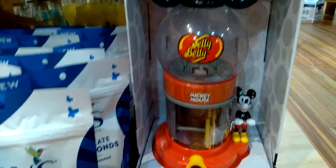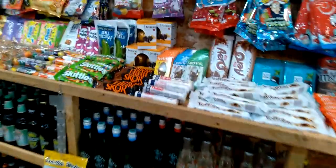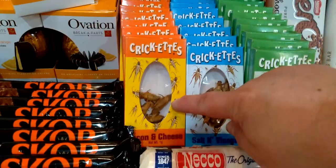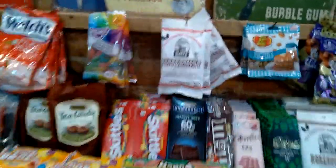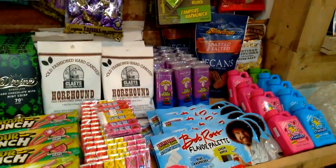Over here they have the Mickey Mouse Jelly Belly — look at that Jelly Belly dispenser, awesome. Almond dark chocolate, more whirly pops which are delicious. Over here they have Calypso drinks, crickets — they've got sour cream, salt and vinegar, and bacon and cheese. They have the gummies, pancakes and maple syrup jelly bellies, campfire harmonica, stardust blue raspberry candy. They have more geodes over here.